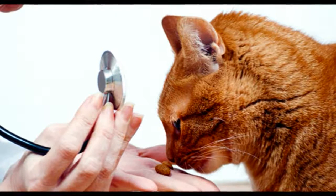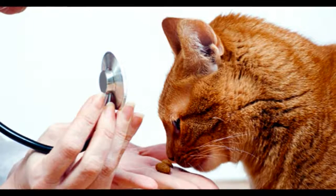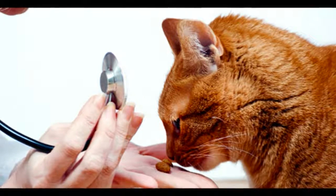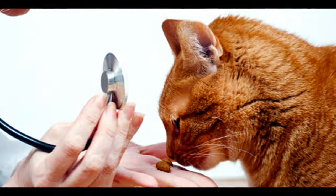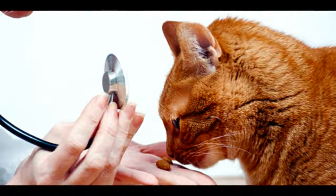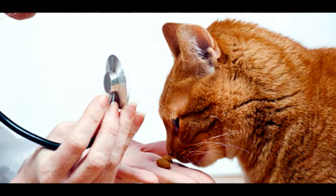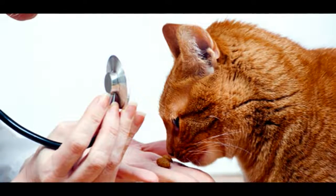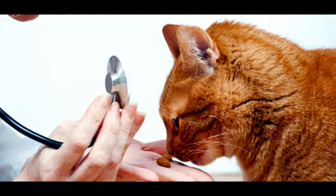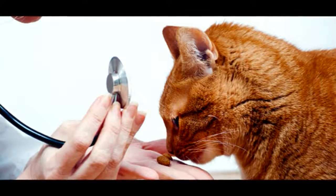Heartworm. You may not be aware that heartworm occurs in cats. It's not as common as in dogs, and it's much harder to diagnose. Some cats show absolutely no symptoms of having heartworm, but in others the worms cause inflammation of the lining of blood vessels in the lungs, leading to coughing, difficulty breathing and sudden death. Heartworms are spread by mosquitoes and are not a health hazard to people.